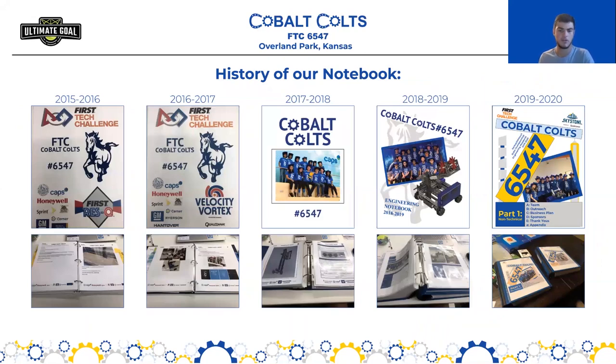Here's a little overview of our engineering notebook and how it has progressed from back in FIRST Rescue in 2015 through 2020. You can see that we've developed our computer graphics skills and have used that to improve our engineering notebook, as well as increasing the number of sections we include, making our documentation a little bit more thorough. I'm going to talk about how that process works today.